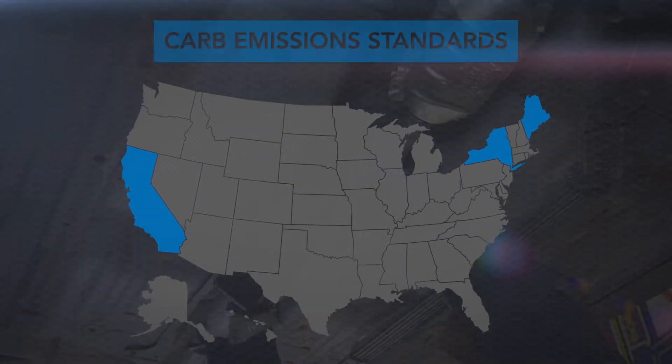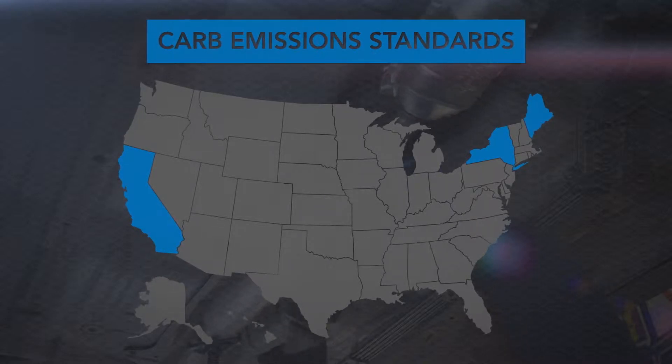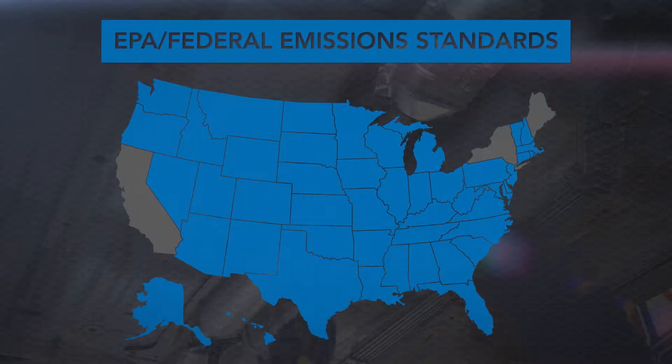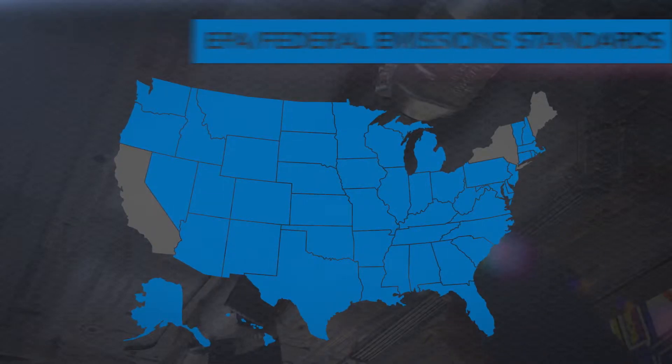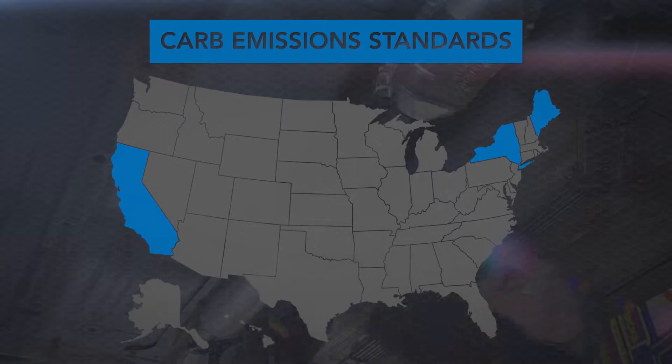We'll cover identification in each of these states: those following California Air Resources Board, or CARB, emissions standards, and those that follow U.S. EPA or Federal Emissions standards. If your state follows CARB standards, you'll most likely have to install a CARB-compliant converter.